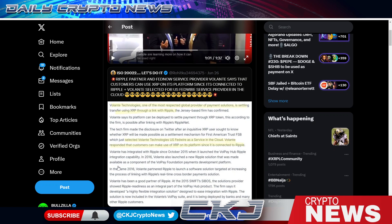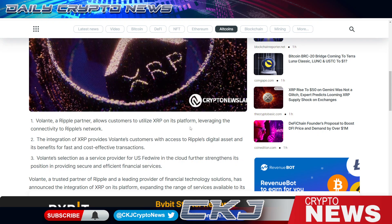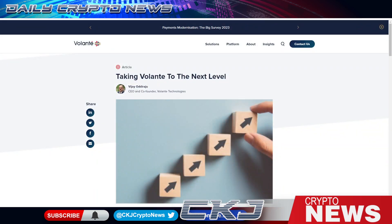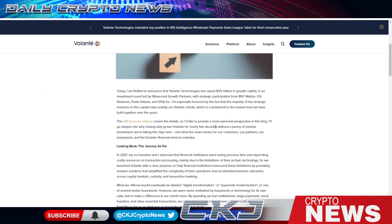Volante has integrated Ripple since 2015 and launched the VolPay Hub Ripple integration capability. Volante-Ripple partnership allows customers to utilize XRP on its platform, leveraging connectivity to the Ripple network. I found a tweet from Volante's CTO that sent me down the rabbit hole, leading to a blog post from the Volante CEO discussing a recent $35 million in company funding. Follow the money — the proof is in the partnerships.